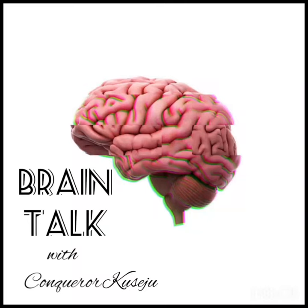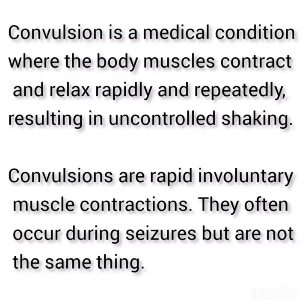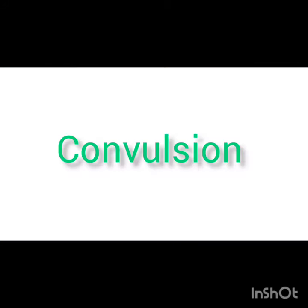Hi guys, welcome to BrainTalk with Conqueror. Today we're talking about convulsion and how to react during emergency situations. First of all, convulsion is a medical condition where the body muscles contract and relax rapidly and repeatedly, resulting in uncontrolled shaking. Convulsions are rapid involuntary muscle contractions. They often occur during seizures but are not the same thing. A convulsion occurs when a person's muscles contract uncontrollably and can continue for seconds or minutes. Convulsions can happen to specific parts of the body or may affect the whole body.